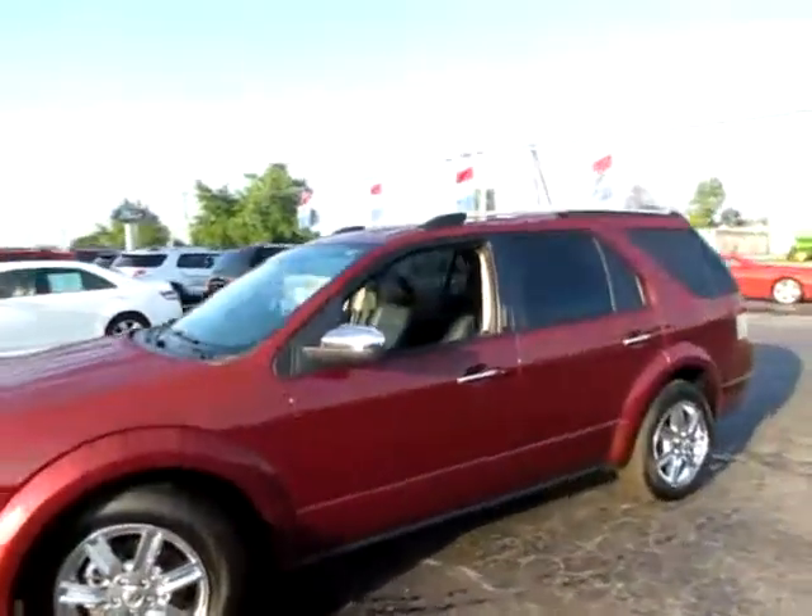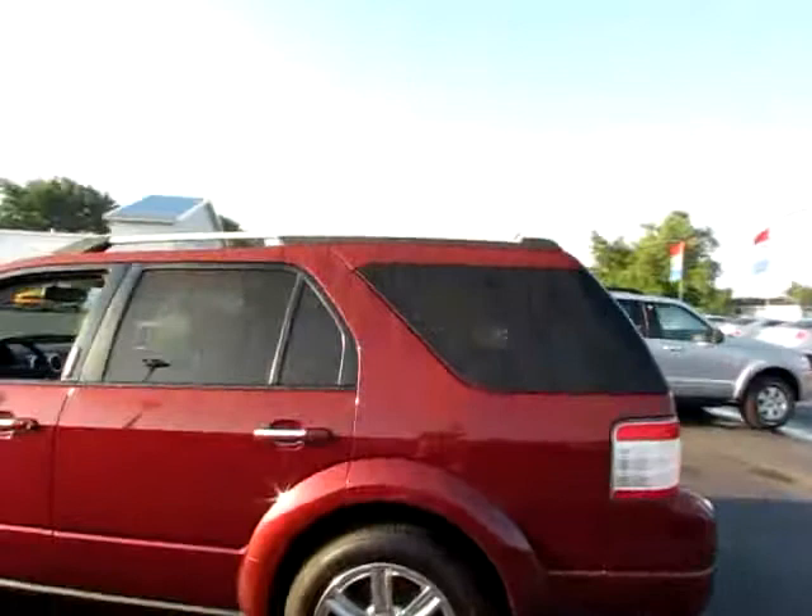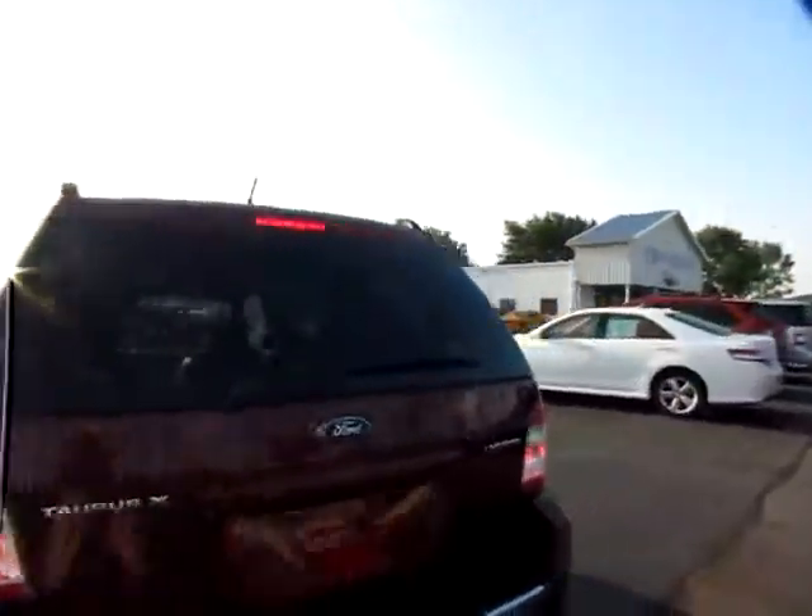A02-087. This is a beautiful 2008 Ford Taurus X. It's a limited edition.